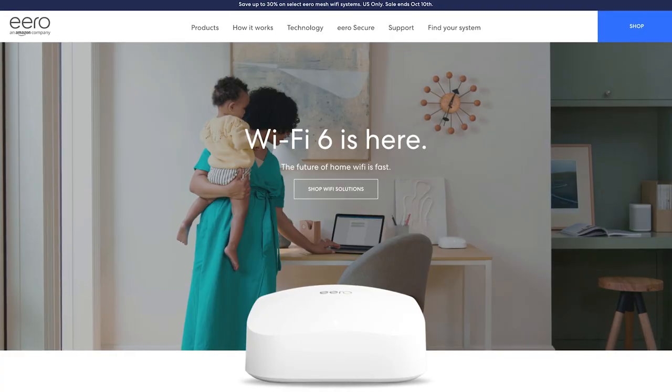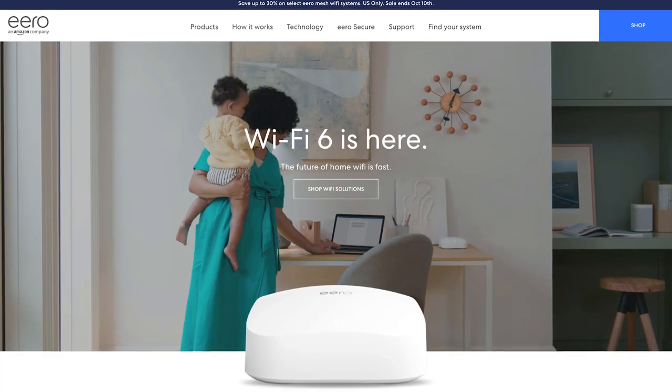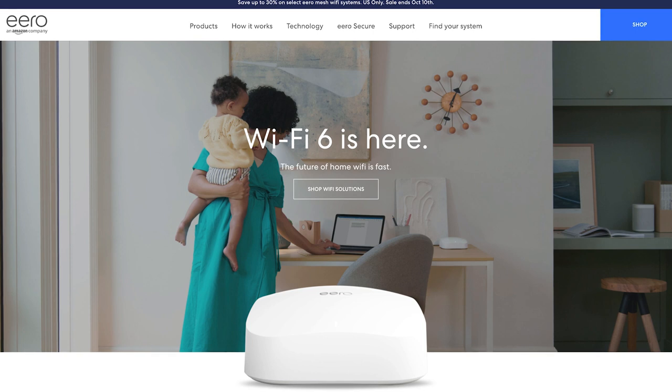But it doesn't stop there. If you add the Ring Protect Pro subscription — more details on that in a minute — you also get 24/7 live internet backup with LTE coverage in case the internet goes down. Ring Alarm Pro comes with the eero Wi-Fi 6 router built-in, which means faster internet speeds, reduced network congestion no matter how many devices you have connected, and better coverage throughout your property, even when you're outside.